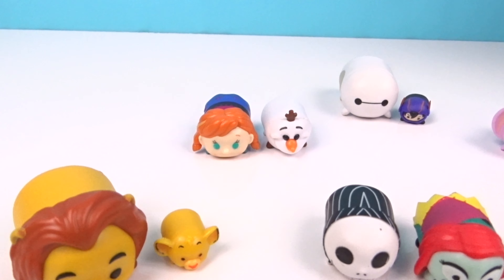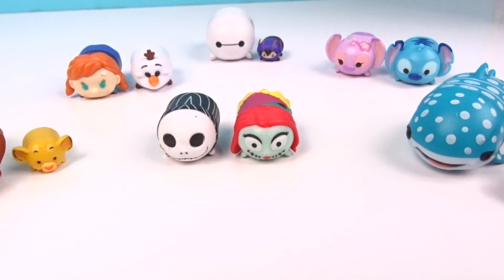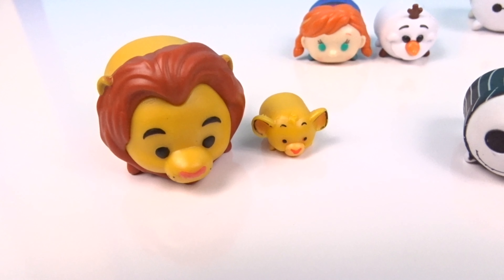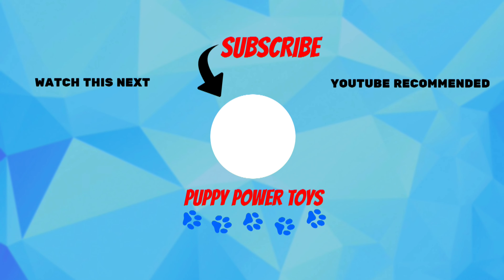I had so much fun opening these with you today! I want to know which one is your favorite from today's video — let me know in the comments below! I think my favorite has to be Simba and Mufasa because they are just adorable! Don't forget to give this video a big thumbs up and subscribe so you never miss another video! Bye, guys!